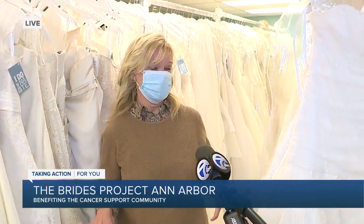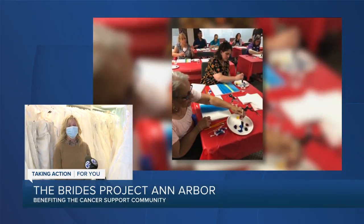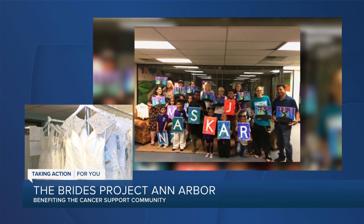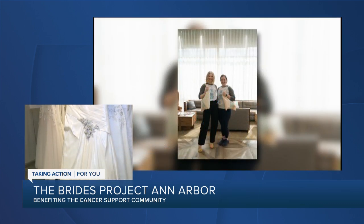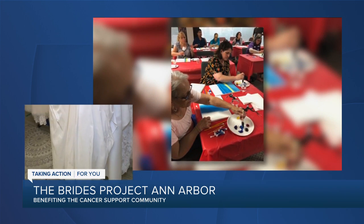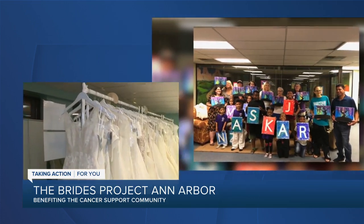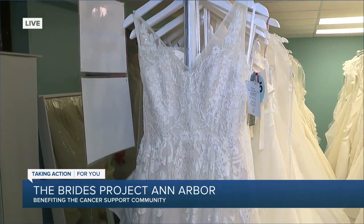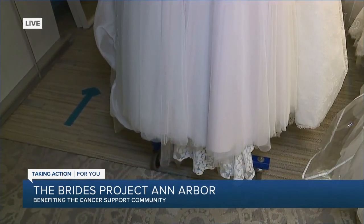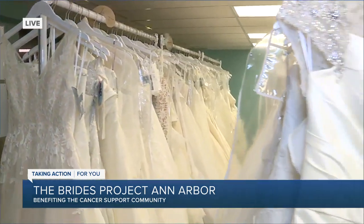All the money from the dresses gets donated to the Cancer Support Community of Greater Ann Arbor. Volunteering here is a wonderful experience — the people I volunteer with are all very helpful, and the experience with the brides is amazing. I can't tell you the number of brides that come in who have somehow been touched by cancer. It's not uncommon to have a family member with them who is a cancer survivor, or someone who has been afflicted by cancer, and they love coming here to find something for their special occasion and give back.